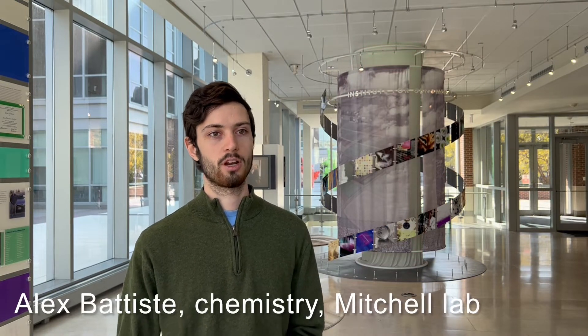In the past, researchers have discovered natural products essentially by luck, just by growing any bacteria they could get their hands on and hoping they would make a new natural product. But now that we know the genomes of these bacteria, we can look into those genomes and predict which ones are going to make new natural products.